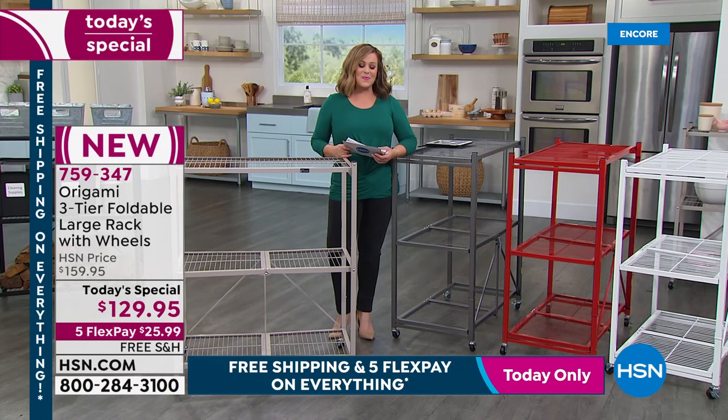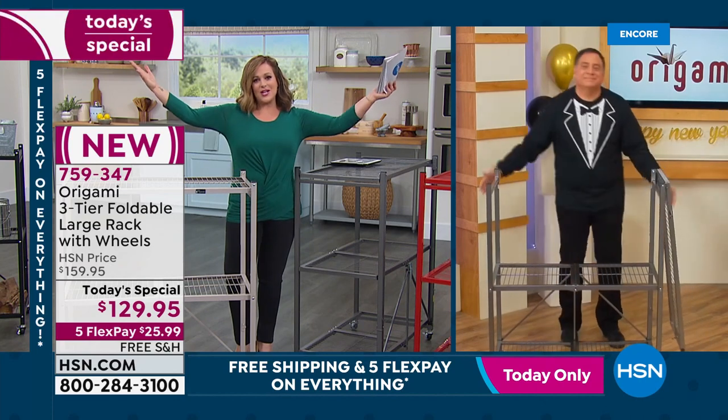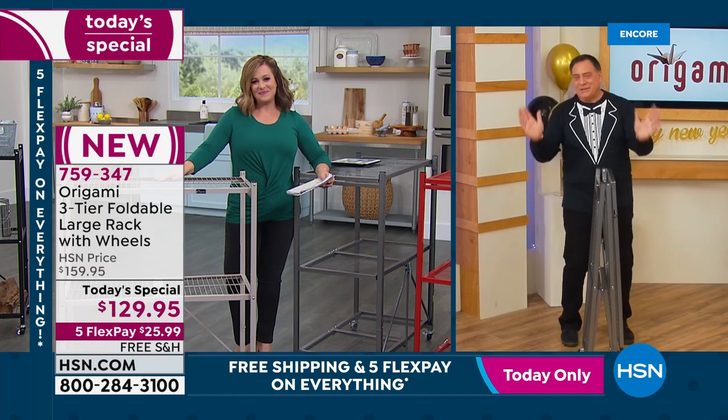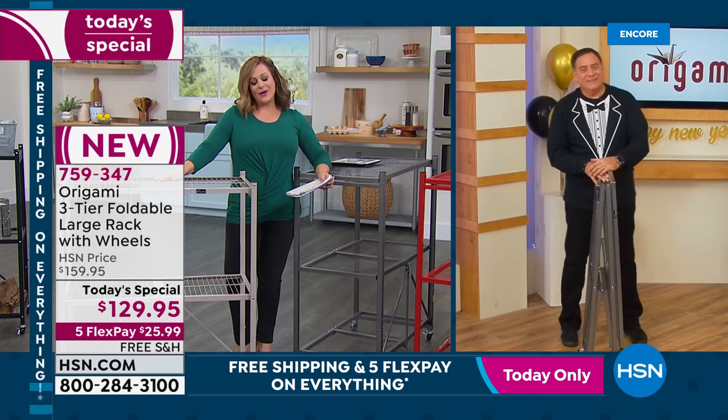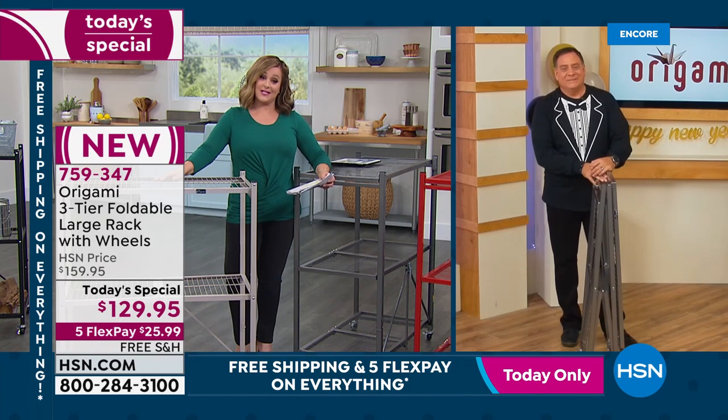Item number 759-347, brand new Today's Special from our number one home organization brand. You can put these anywhere — indoors, outdoors, anywhere in the house. A very happy New Year to you — what an awesome, super smart Today's Special!